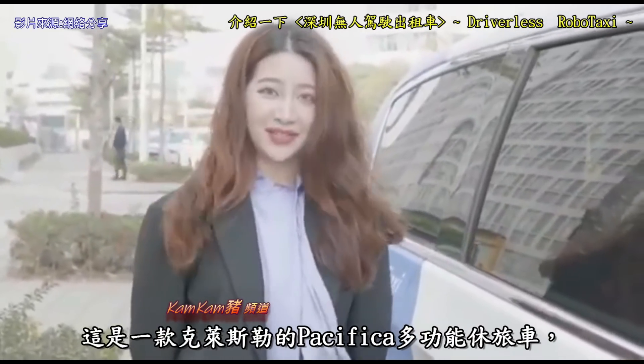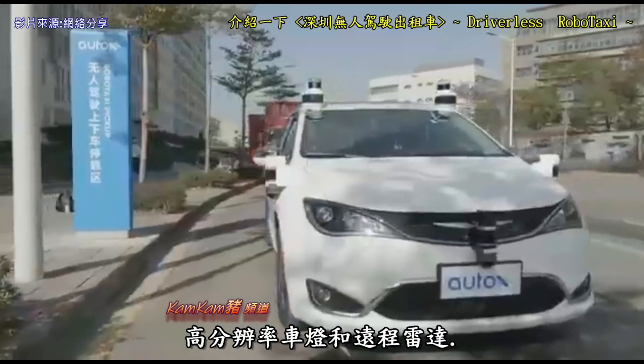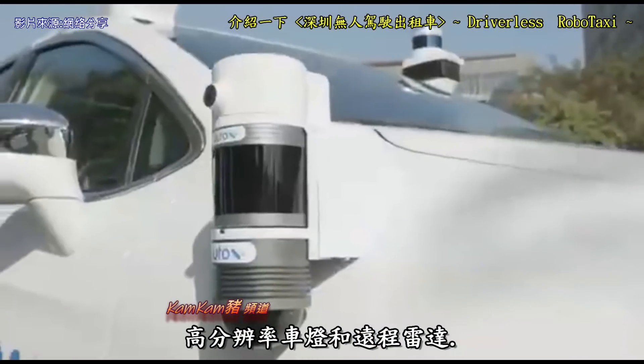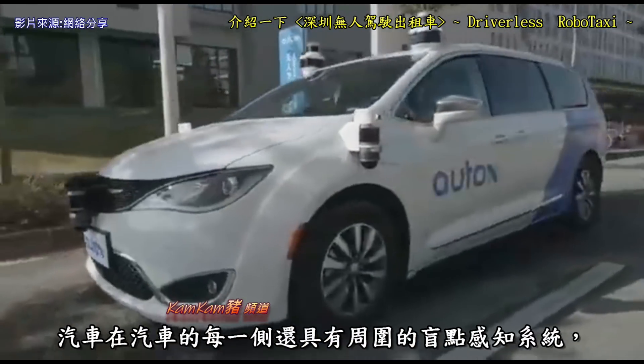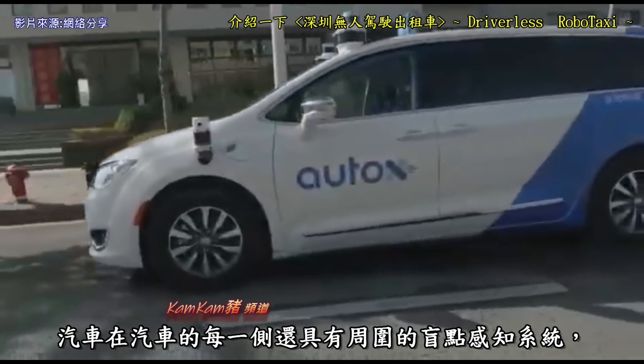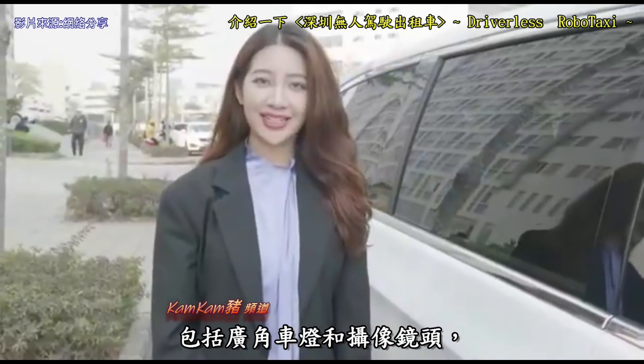This is a Chrysler Pacifica minivan equipped with high-resolution cameras, high-resolution lidars, and long-range radars. Because it is a fully driverless vehicle, the car also has a surrounding blind-spot perception system on each side of the car, including both wide-angle lidars and cameras.